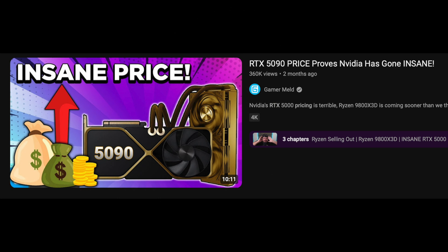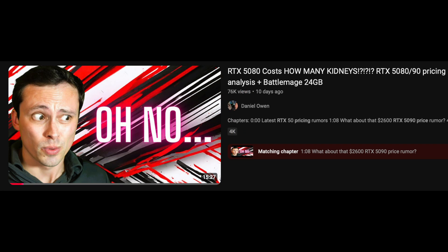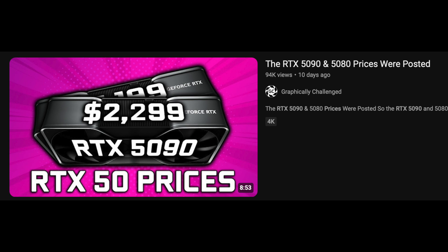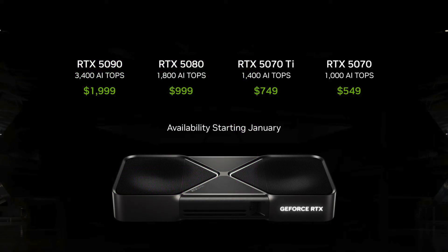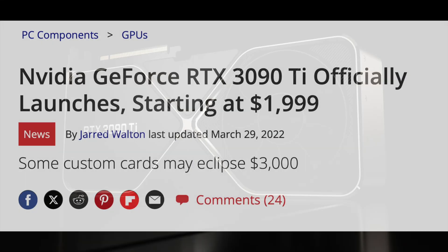Let's start with the pricing. Even though there have been countless tweets, posts, shorts, and videos talking about how the prices for this generation were going to be insane, the only GPU to receive a price hike is the 5090. The 5090 price is $1999, and we saw NVIDIA use that price before when they introduced the RTX 3090 Ti back in 2022.